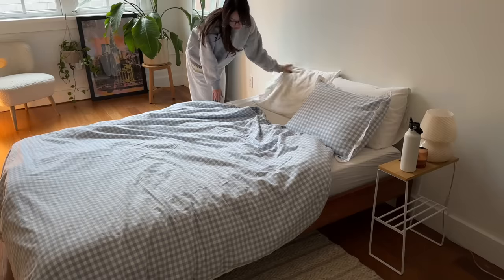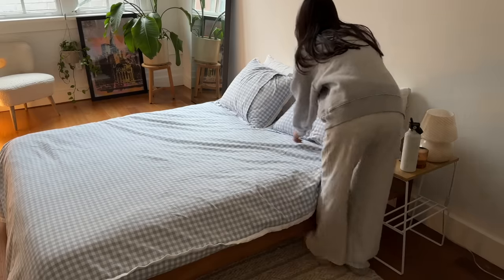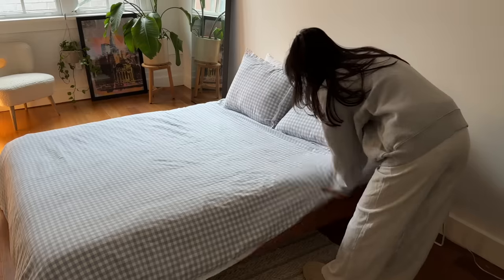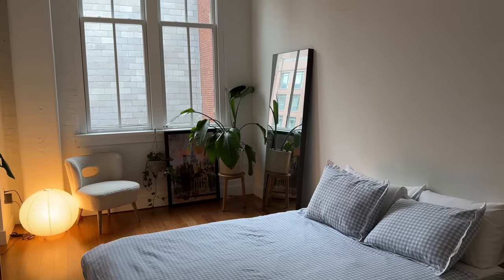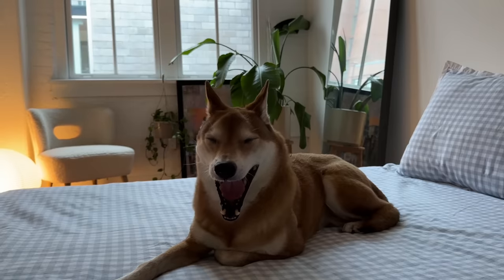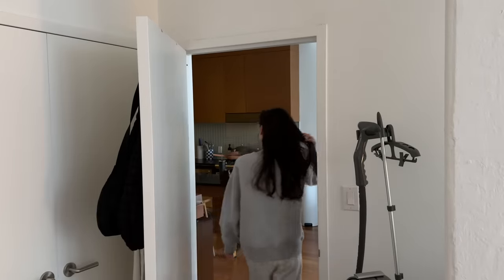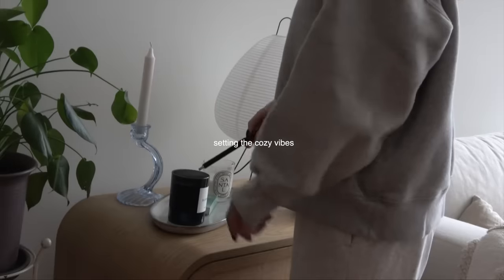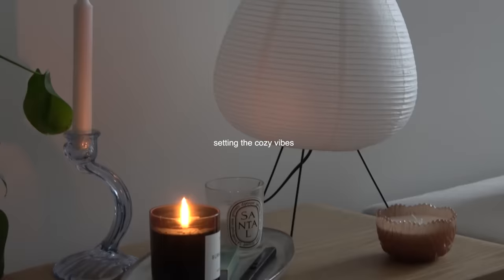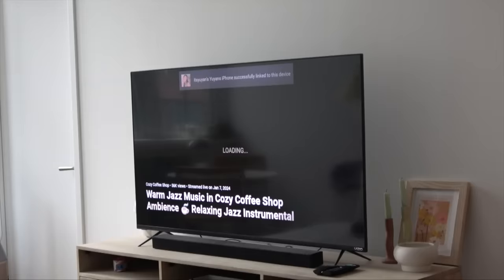It's just been so gloomy in New York, but raising the curtains, stretching a little, and making my bed really helps me set my intentions for the day. I love setting the tone in the mornings and I'm all about the coziness of winter, so lighting a candle for a bit makes the apartment feel so warm and cozy.